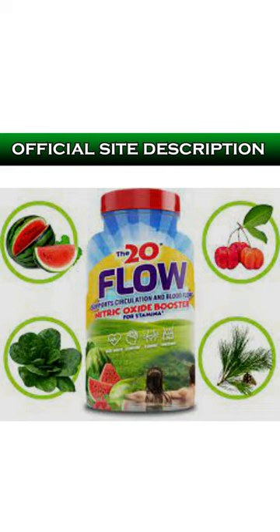For the 20 Flow to work, you need to take the treatment seriously. You need to take two capsules a day. You can see initial results in the first month, but most people see better results after three months of using this product. It is also important that you know the 20 Flow has no side effects, as it is natural.